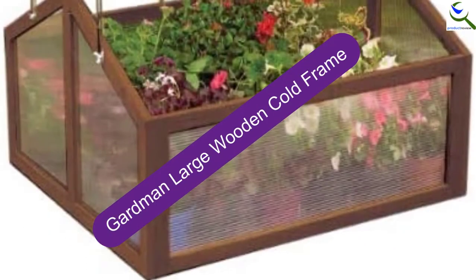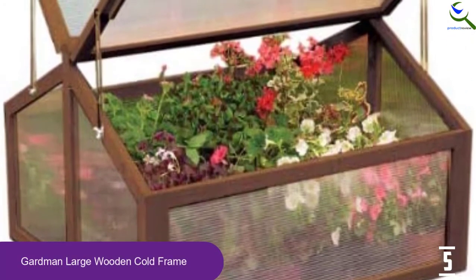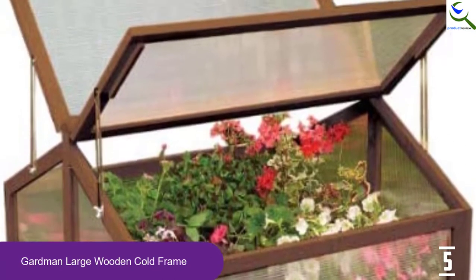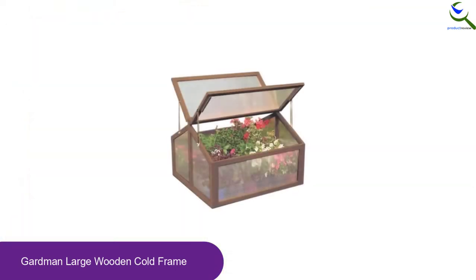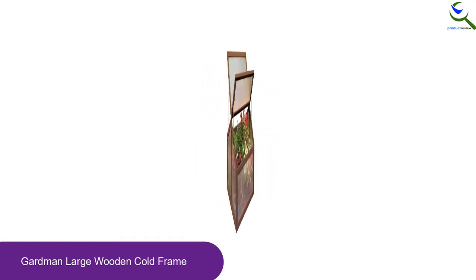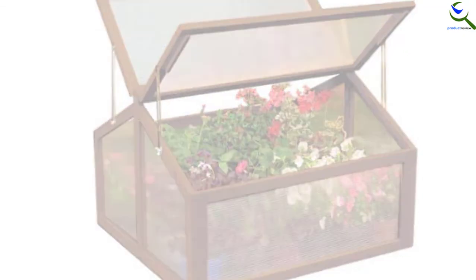Starting at number 5, we have the Gardman Large Wooden Cold Frame. You can lock and unlock the Gardman Cold Frame Greenhouse for home garden. There are hinged lids for you to open or lock it, and convenient access is possible with it. The product is constructed with a timber frame that is FSC certified, making it a robust construction. Gardman has two windows to access the inside veggies and plantings. You can close one and open another, or close both to protect your plantings from outside temperature.